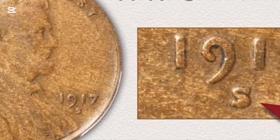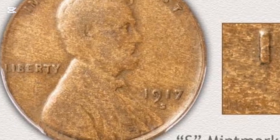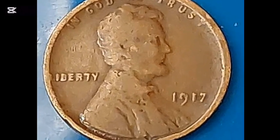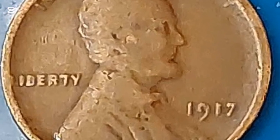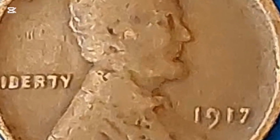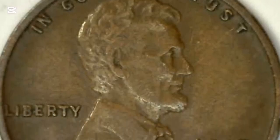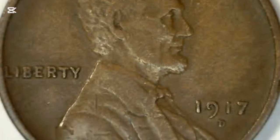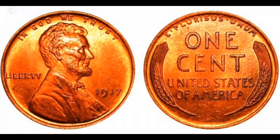Even though the total mintage in three mints was 284,169,785 coins in 1917, not all pennies produced during this first war year have survived until now. That is particularly true for the highest-ranked coins that are real gems on the current market. Most wheat pennies that came from Philadelphia in 1917 numbered precisely 196,429,785 coins.